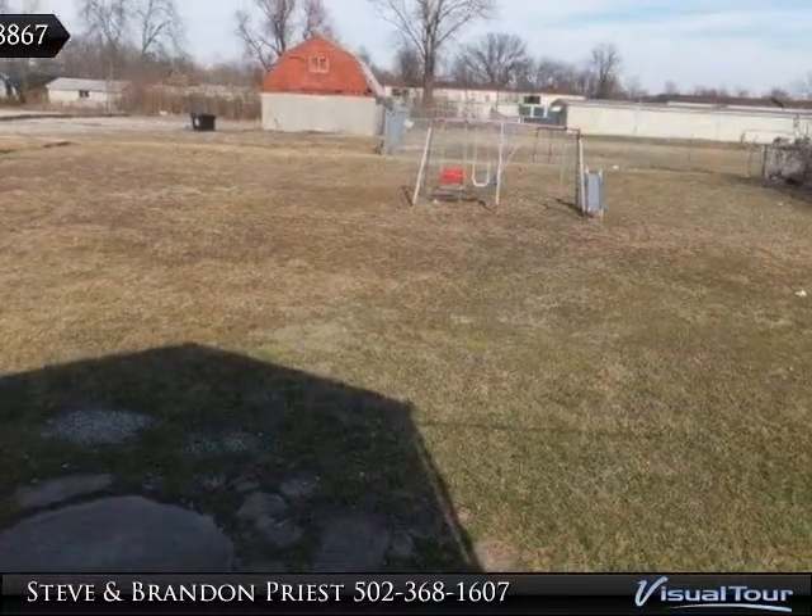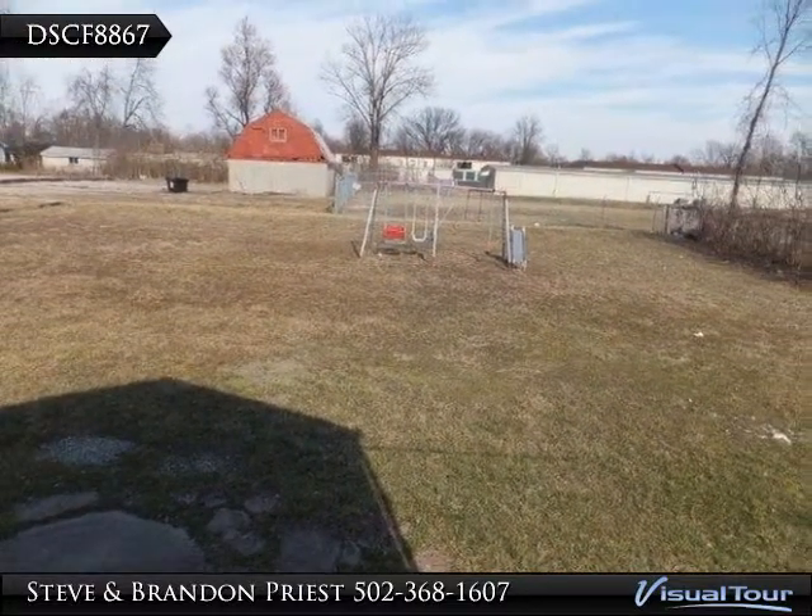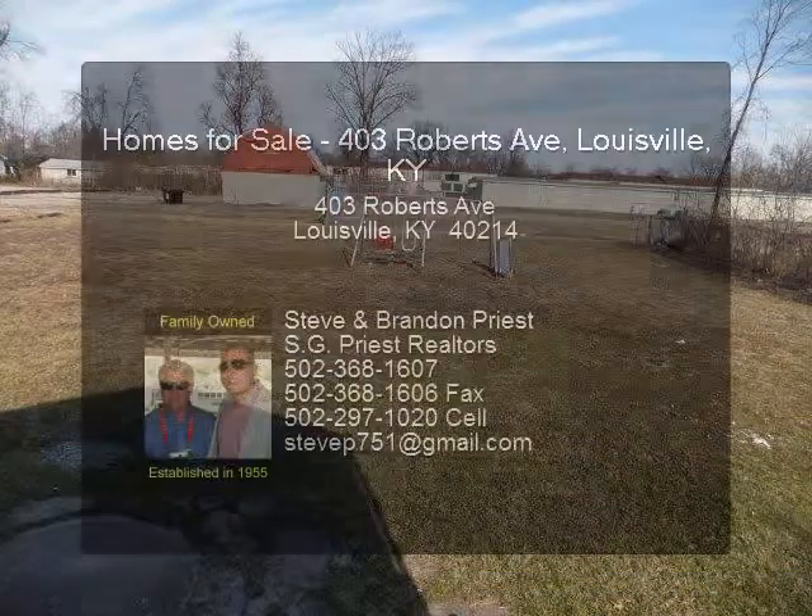Computer room, conference room, kitchen, one and one half baths, and warehouse. Lot size per PVA is 60 by 220.